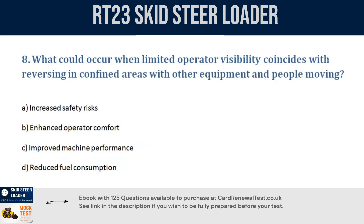Question 8. What could occur when limited operator visibility coincides with reversing in confined areas with other equipment and people moving? a. Increased safety risks. b. Enhanced operator comfort. c. Improved machine performance. d. Reduced fuel consumption. Correct answer: a. Increased safety risks.